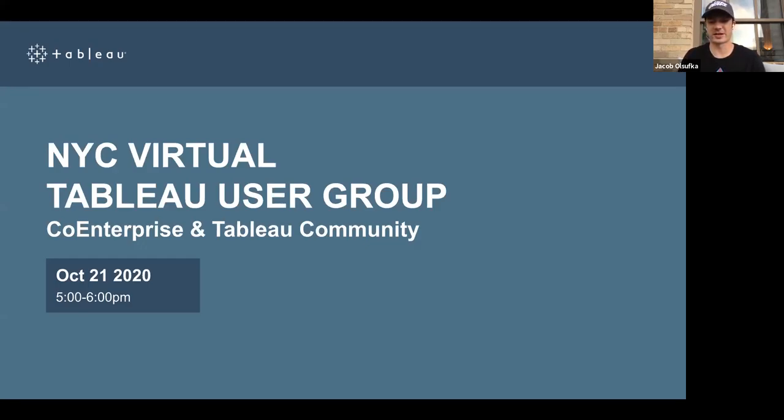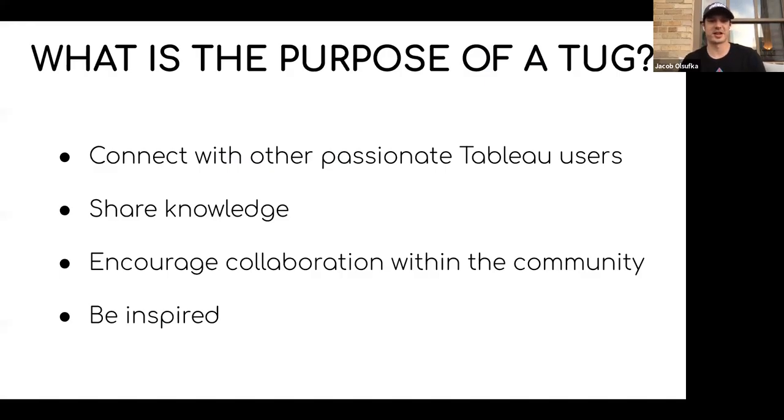Thank you everyone for taking the time to join us in our second virtual NYC Tableau user group meeting. We've got two presentations today for y'all.